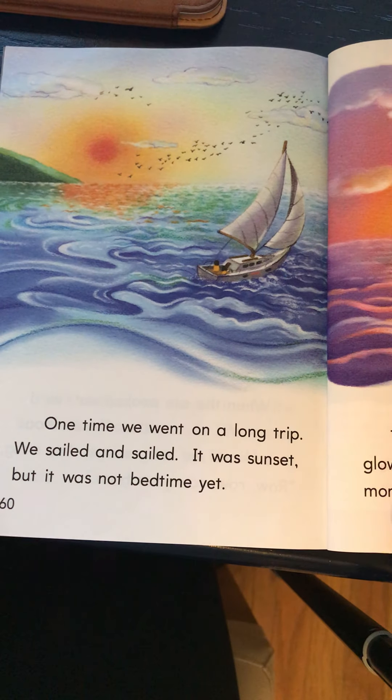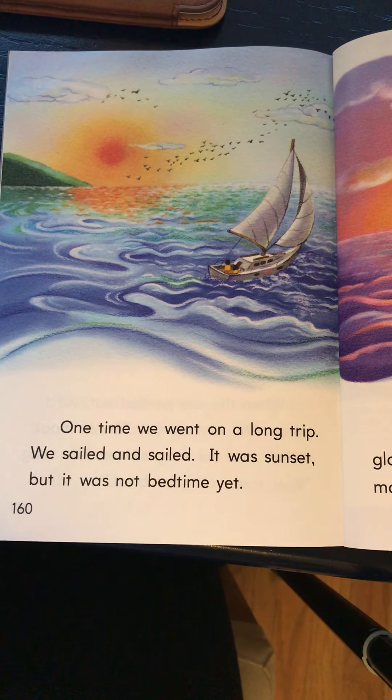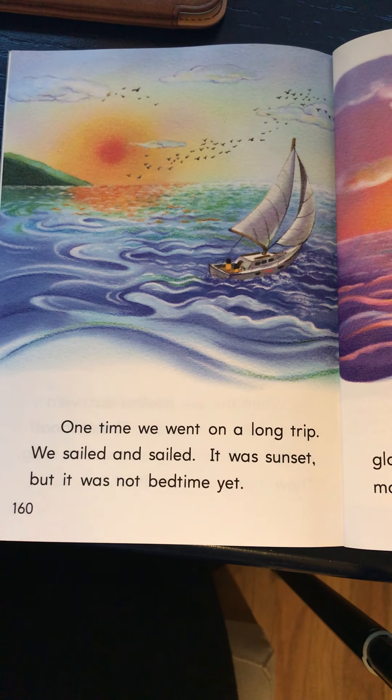One time we went on a long trip. We sailed and sailed. It was sunset but it was not bedtime yet. The other thing I'm noticing in this story are compound words. I saw the word 'inside' and now I'm seeing the word 'bedtime.'